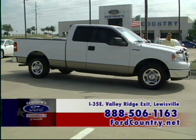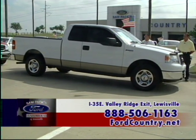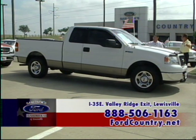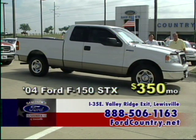Another beautiful 2004 F-150 XLT V8 with tow package, power windows, power locks, chrome wheels, spray-in bed liner, and a bug shield. I'm telling you, this is a loaded-out truck — $350 a month.